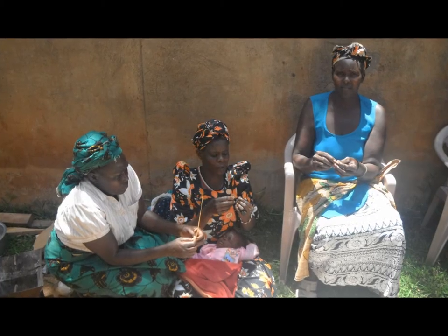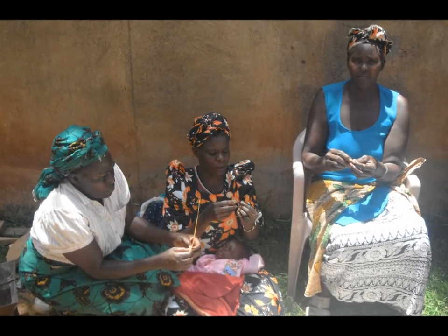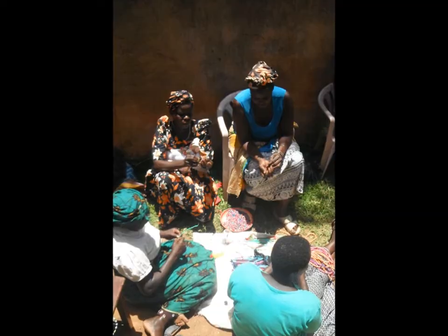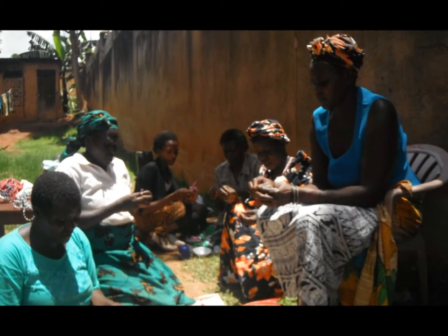This much-needed support would not be possible without the income-generating activities. Most of these women are also the sole breadwinners in their families and support many children. Many of them also take in children who have been orphaned by HIV AIDS and the conflict in the North.